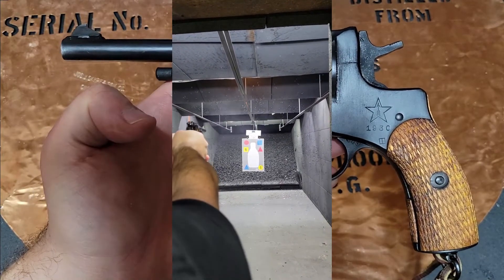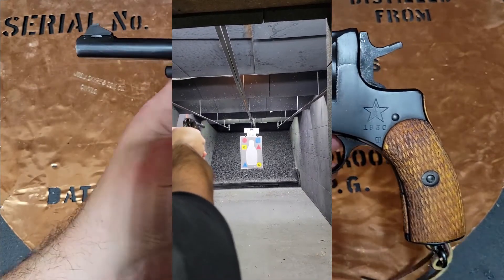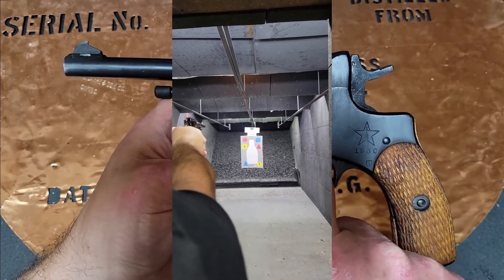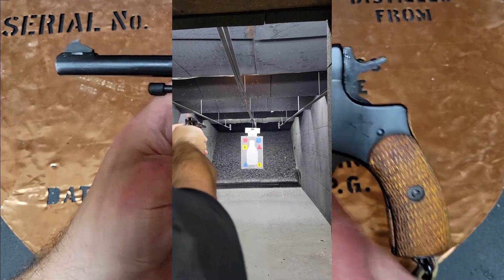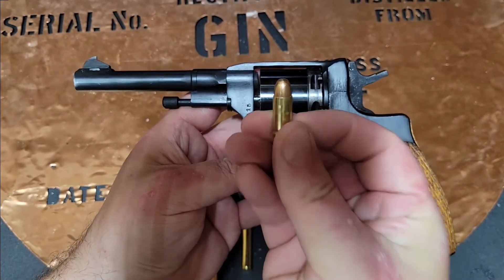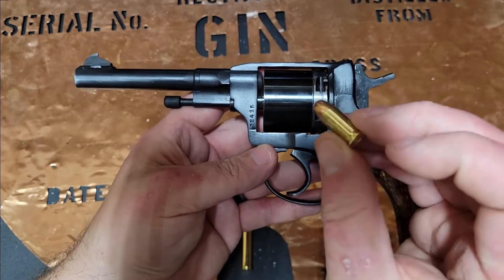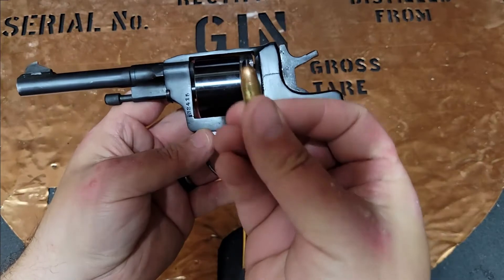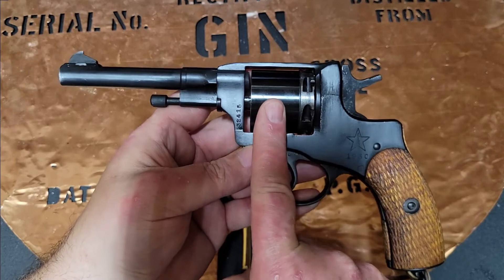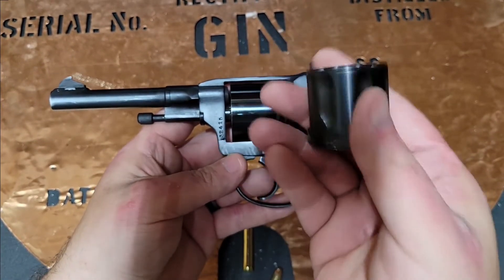You don't find them that cheap anymore, but you can usually find them around the $400 mark — maybe a little cheaper at a gun show. This one's unique because it has a .32 ACP cylinder, which fires a round that is still not inexpensive but is much more readily available in the United States. I went ahead and shot both this cylinder and the original 7.62 Nagant cylinder.